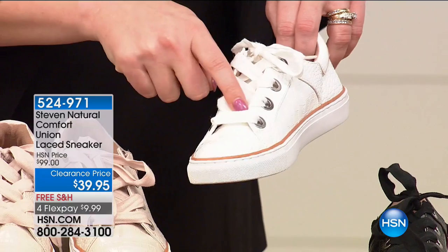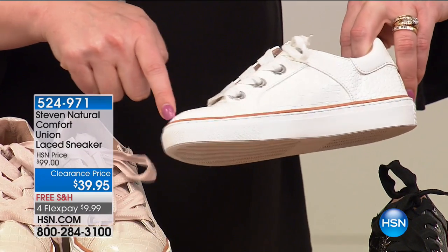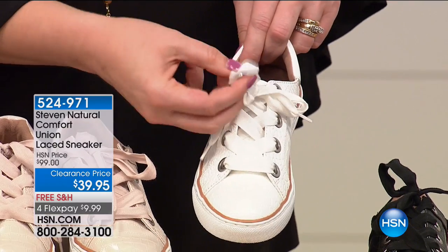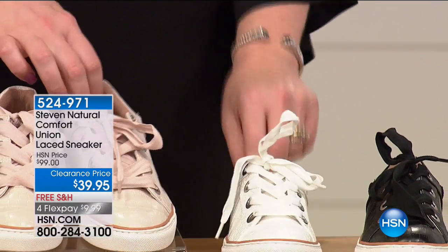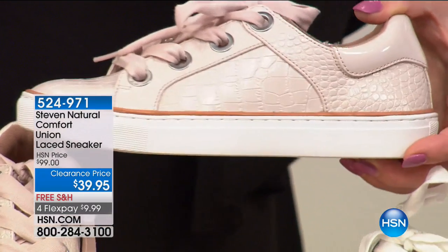Then we have it in white croco — the white has a little tan trim going all the way around with white lace-up, almost like a little grosgrain ribbon, which is really nice. And then your final color is the blush croco.